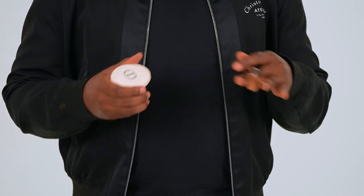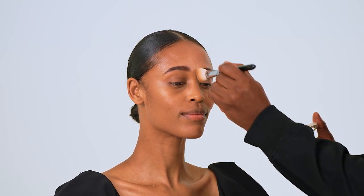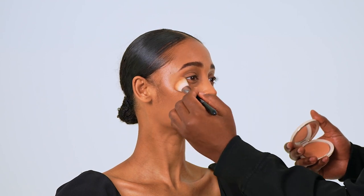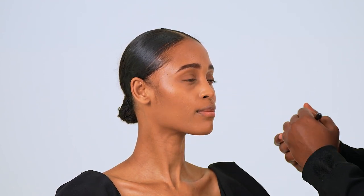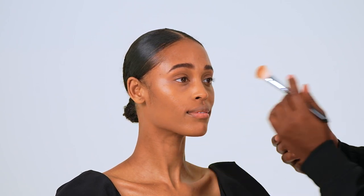Now that we have our contours, we're going to hop right into highlighting. When highlighting for daytime, you don't need a lot. I'm not even cleaning the brush because these are two products you want to melt into one another. Using our couture luminizer, we go down the center of the nose, a little on the tip of the nose, on the top of the cheekbone to add luminosity and radiance to the under-eye area, a little on the cupid's bow, and on the eyelid.